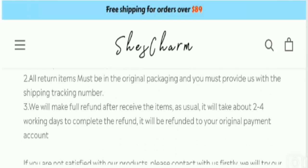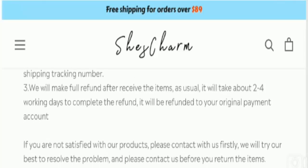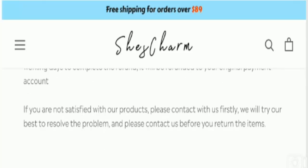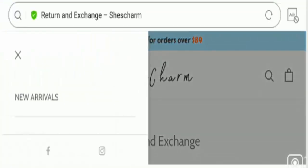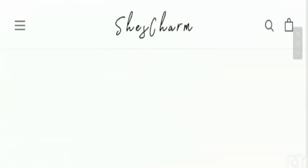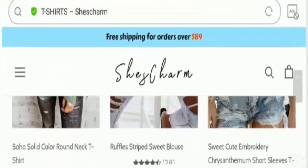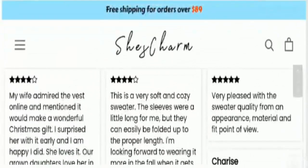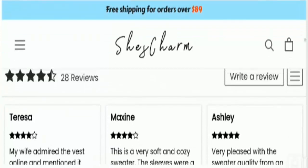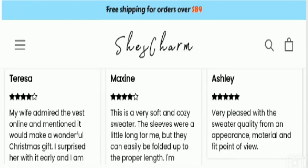The trust index score of the site is just 1%, which is really very bad. It's important to check out all specifications before making any online purchase. Regarding Shea Charm reviews, we have found no reviews about the site on the internet, but we did find customer reviews on the products listed on the official website. However, these reviews are not enough to define the legitimacy of the website, and the reviewers have not specified verified user IDs — which is again a negative sign.